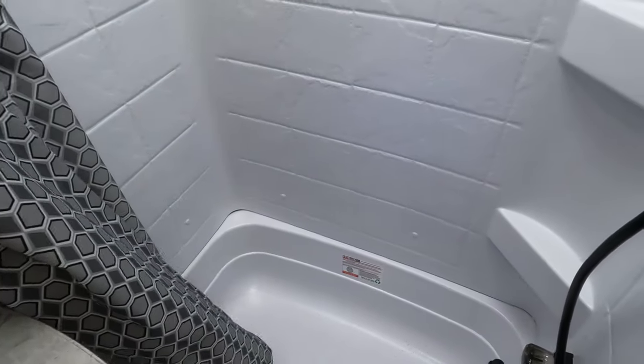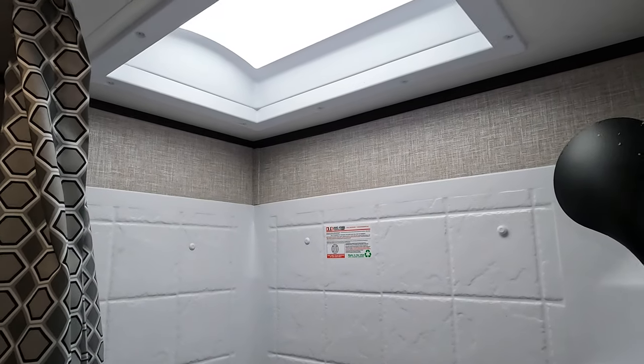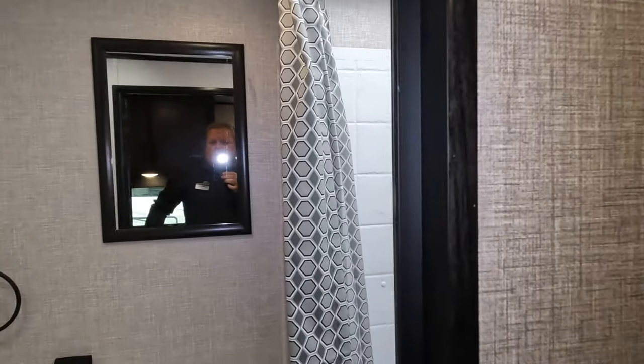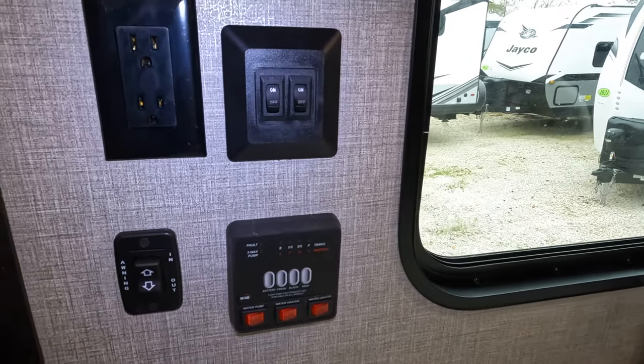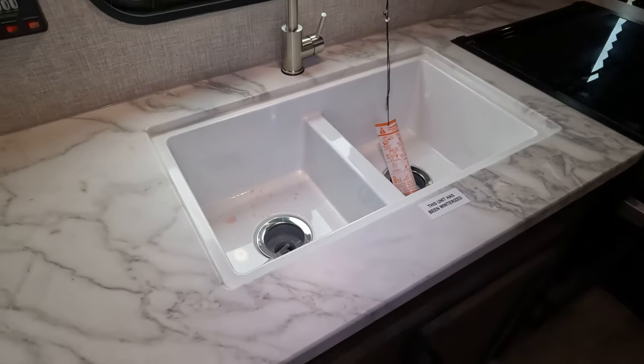They still give you a bathtub in this one — sometimes that's needed. A lot of people will bring the kids along, from a grandparent standpoint or a young family. There's a sky dome up there for the shower. Tank monitors and awning buttons are all right here, you've got power, and a nice double-well sink with drawers and other storage.